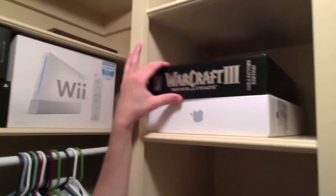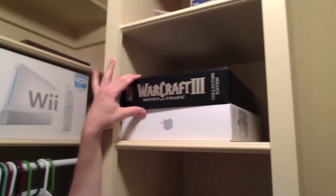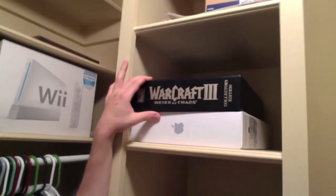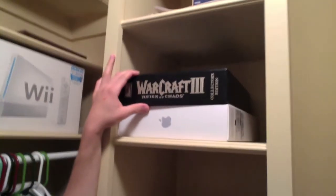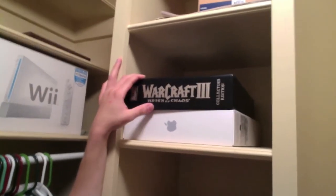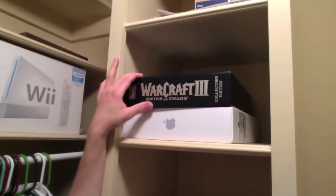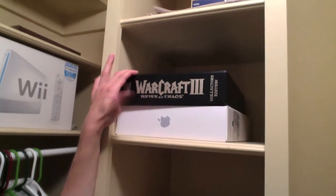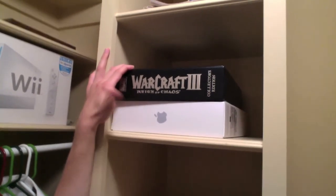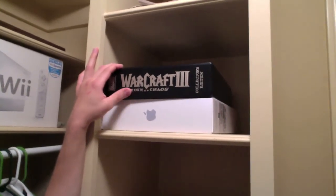Over here we have my Warcraft 3 Reign of Chaos Collector's Edition. I'm not much of a PC gamer, but I went to a garage sale a few weeks ago and found this for $10 — I was able to get it down to $8. I'm really enjoying it; it's a really excellent RTS. For fans of real-time strategy like StarCraft and StarCraft II, it's very interesting. It has a Lord of the Rings feel to it, which I really enjoy.